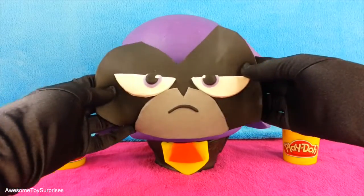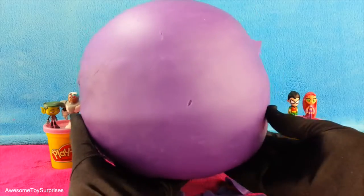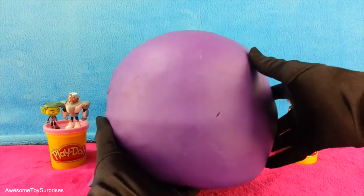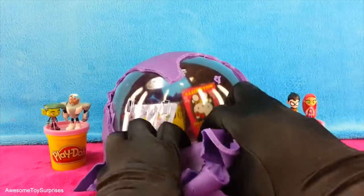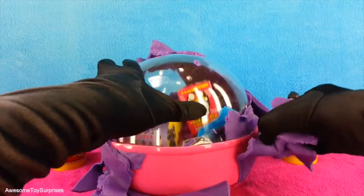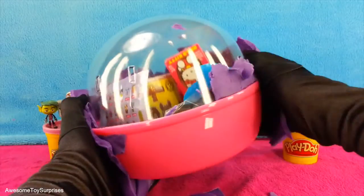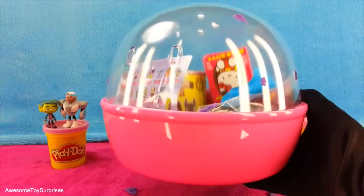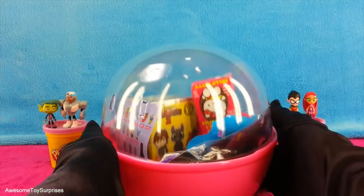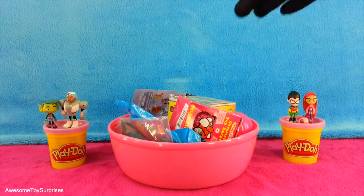We'll begin by removing her face. Now let's remove all the purple Play-Doh. Wow, that seems like a lot of purple Play-Doh. It looks like Raven was hiding some pretty cool surprises. Let's open them.